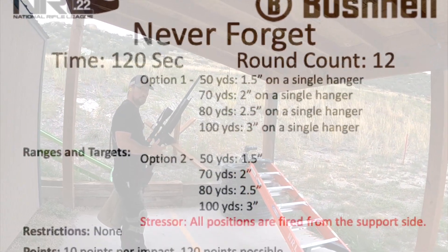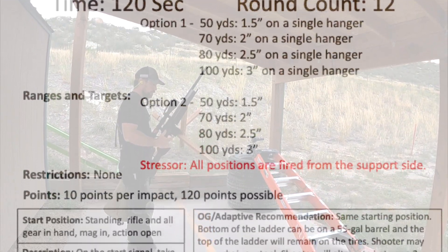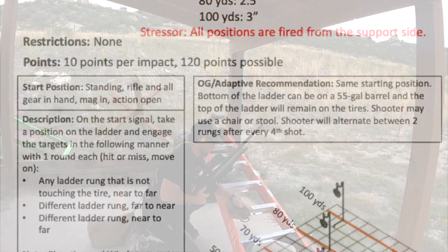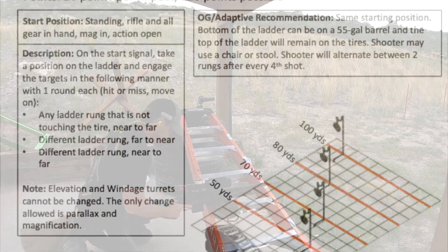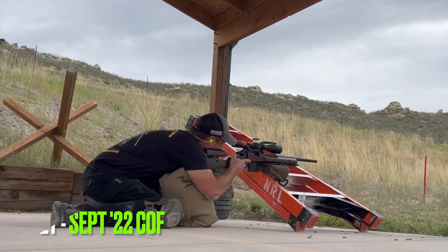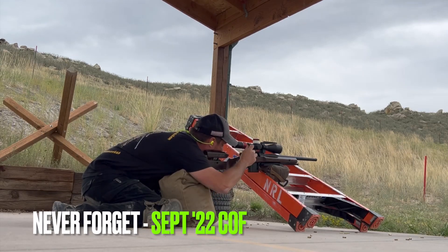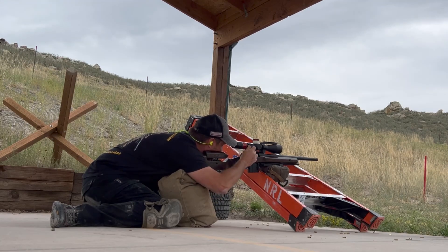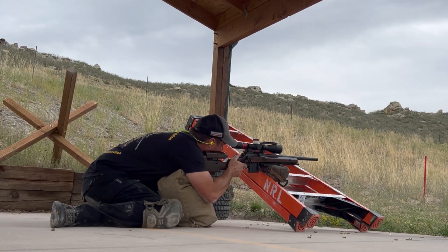Let's get things started with Never Forget. We have a one and a half at 50, a two at 70, a two and a half at 80, and a three at 100. On the start signal, the shooter will take a position behind the ladder and engage the targets with one round each — hit or miss, move on. Near to far, then a different ladder rung far to near, then a different ladder rung again near to far. Note: on this stage, elevation and windage turrets may not be touched. The only change allowed is parallax and magnification.